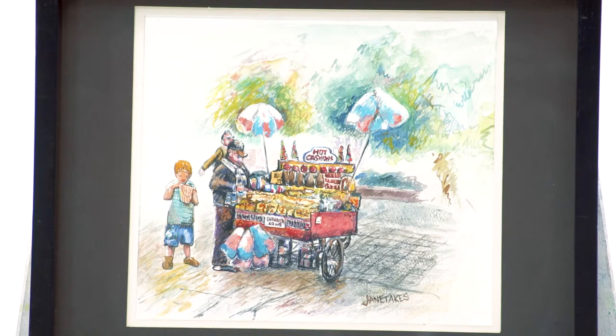A popcorn wagon. It's watercolour — a very fun little piece. It's 12 by 14 inches.